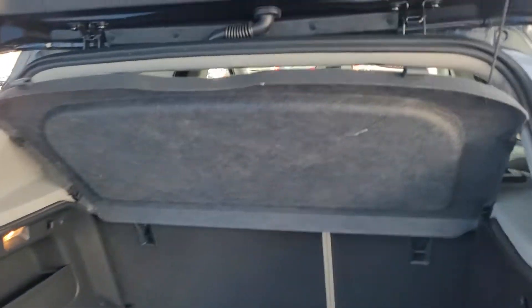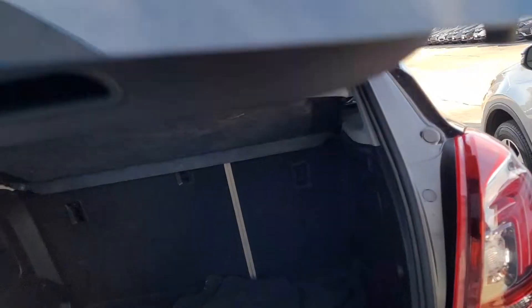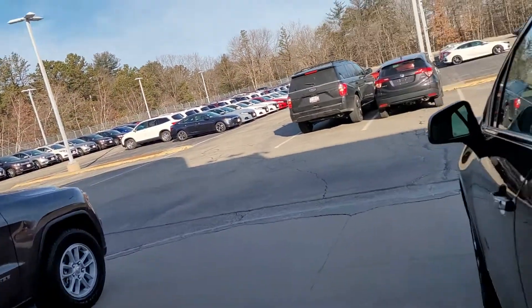Let's go ahead and see what kind of room we have back here. You do have a nice cargo cover, some nice room back here, and you also have a 60-40 rear split in the back. I'm gonna go ahead and close it up and we'll see what we have up front.